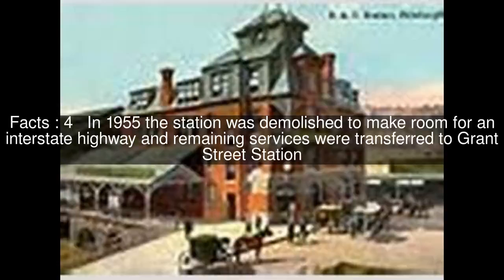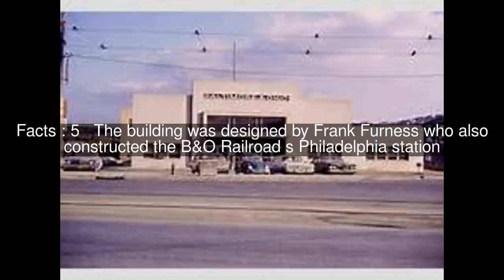In 1955, the station was demolished to make room for an interstate highway and remaining services were transferred to Grant Street Station. The building was designed by Frank Furness, who also constructed the Biano Railroad's Philadelphia station.